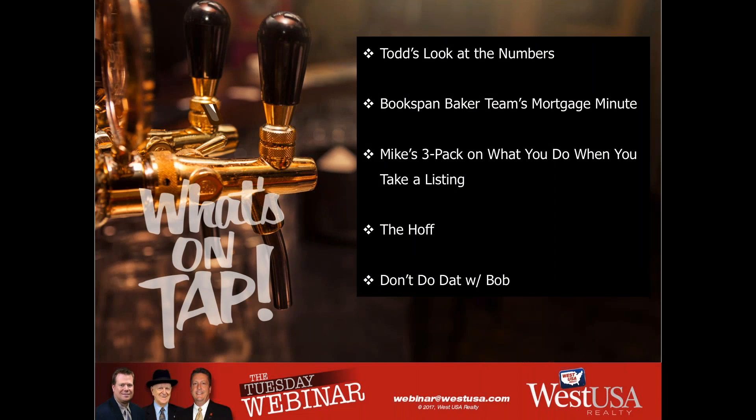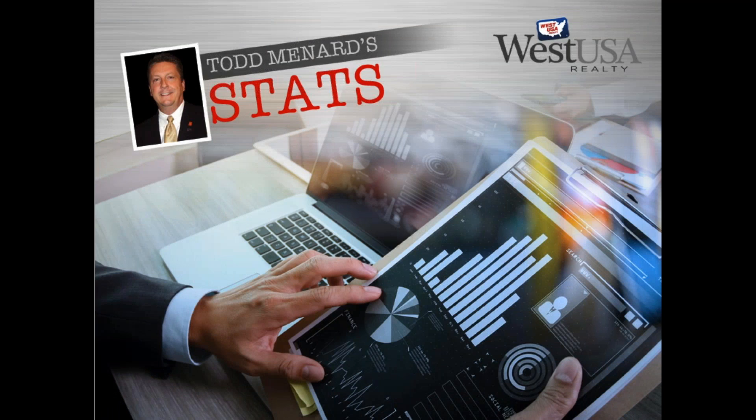Here's a peek at what we've got going on today. We've got Tom and Art to give us a look at the numbers, Matt Baker here to give us the Bookspan Baker Team's mortgage minute, and we're going to do a three-pack on what to do once you take a listing and how to get more leads. We've also got the Hoff here, and of course, 'Don't Do That' with Bob.